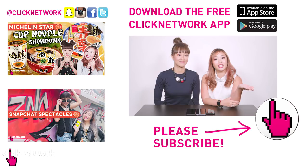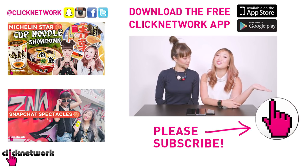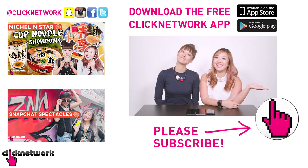We think we did a pretty good job talking about all the basic functions of all three phones. It was so techy, but we hope you enjoyed the episode! All three phones can download the Clicknetwork app, so download it to watch all the videos right when they come out. Till next time, bye!